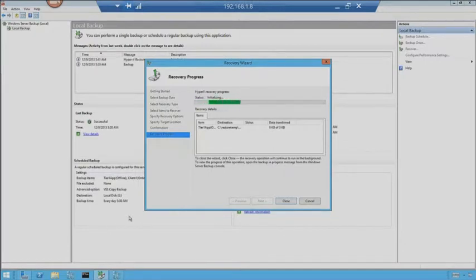It's going out to recover that particular machine — it's initializing now. Remember, the best thing about a backup is whether it can recover or not. Never assume that things are working well. By recovering to a different place, we have the ability to test. It's completed.